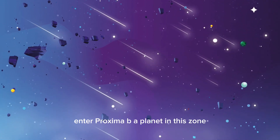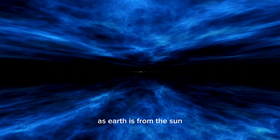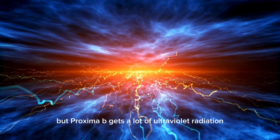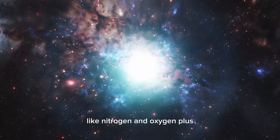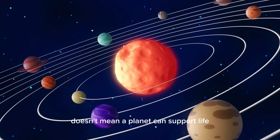Enter Proxima b — a planet in this zone that's about the same distance from its star as Earth is from the Sun. But Proxima b gets a lot of ultraviolet radiation, way more than Earth does from the Sun. This radiation could mess with important stuff like nitrogen and oxygen. Plus, just being in the habitable zone doesn't mean a planet can support life.